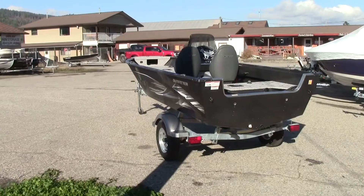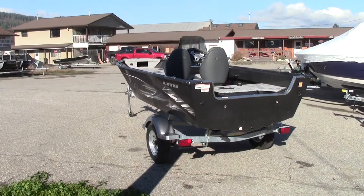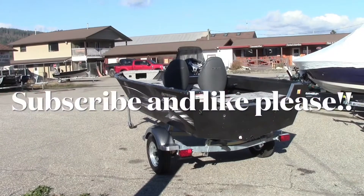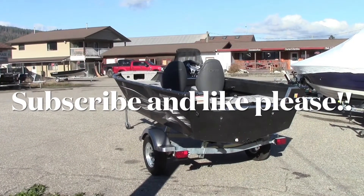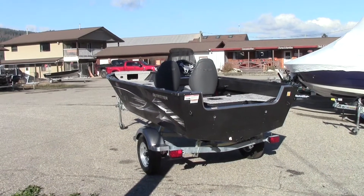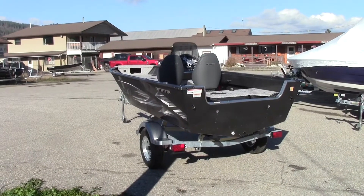Well guys, this will wrap up yet another episode of Canadian Quarters Review. So happy that you're here today — thanks for clicking on the video and checking it out. Take a second right now please and hit the like and subscribe button. It really helps the channel out. We're growing huge and it's all because of you guys, so thank you so much. We'll see you on the next video.